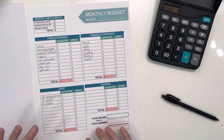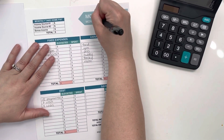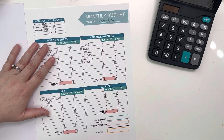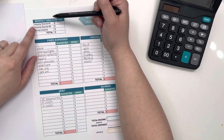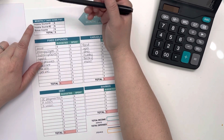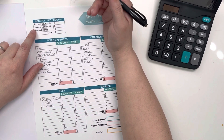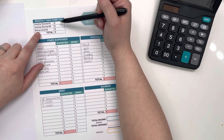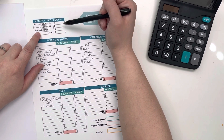So I went ahead and downloaded the monthly budget sheet from the Budget Mom's Free Resources to take a look at an overall view of where money's going every month. This monthly budget is for April of 2022. My husband and I are both hourly employees — I am paid monthly and he's paid weekly. Our income is pretty variable depending on how many hours we work during our pay period, so I've taken the lowest check we've gotten within the last 12 months to build this budget.